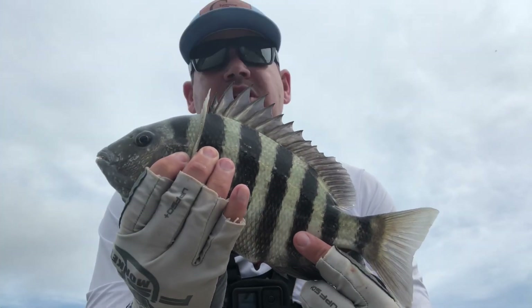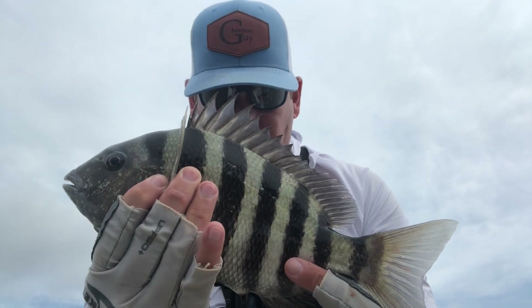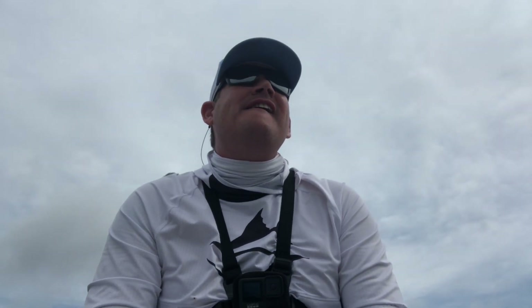Becky just pulled in a 12-inch sheephead! I think we got like seven or eight mangroves that were good. And there goes the 12-inch sheephead. Well, Becky had a 12-inch sheephead. Well, that sucks.